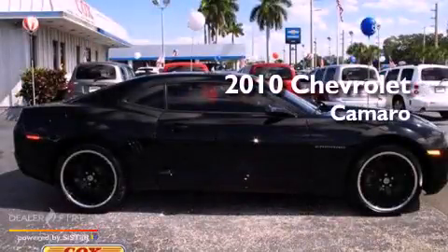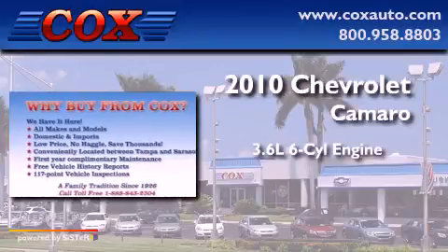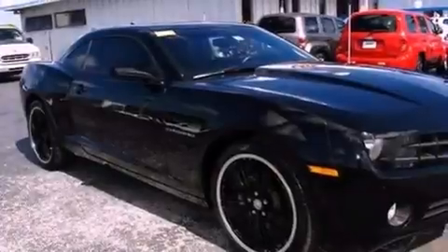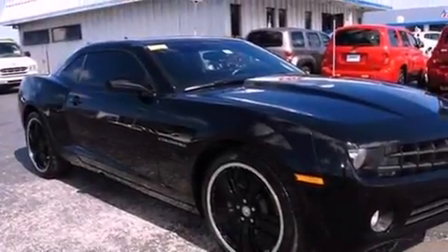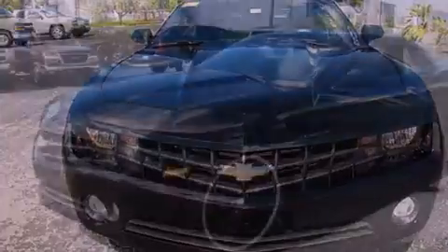This is a 2010 Chevrolet Camaro. It has a 3.6-liter six-cylinder engine and a six-speed manual transmission. Its top features include a low-tire pressure indicator, traction control and stability control systems, aluminum wheels, and satellite radio.